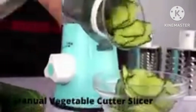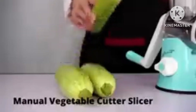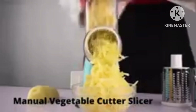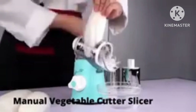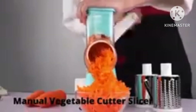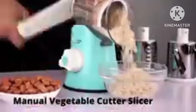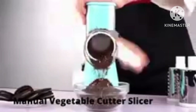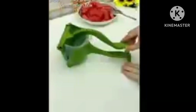Next is a manual vegetable cutter slicer. This is a multi-purpose product — you can slice, chop, cut French fries, and shred with it. There are many blades available in different shapes. You can also mash with it, so this is a very good product and you can definitely purchase it.